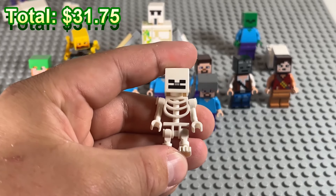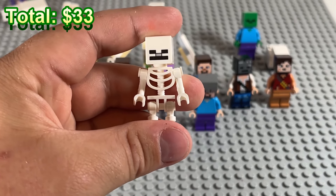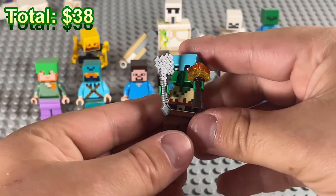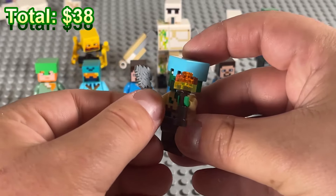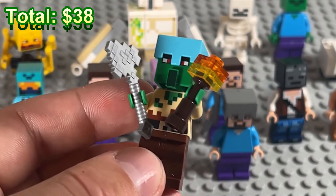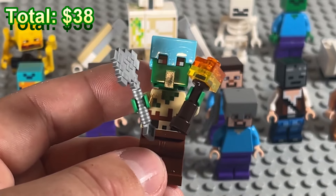We got our first skeleton on the field — he can go hang out with the zombie, they're friends. And we got a zombified villager who comes with a torch, an iron axe, and a diamond helmet. This dude would be ripe for the looting!